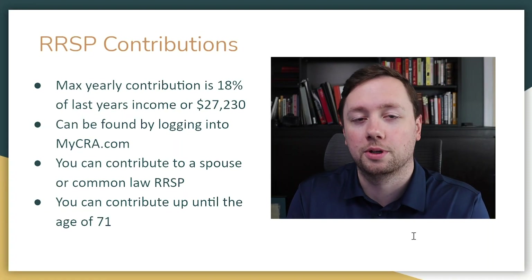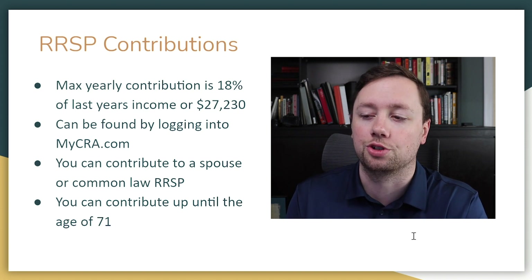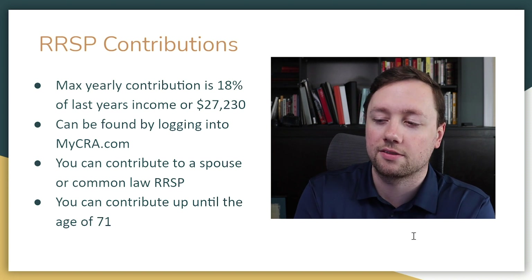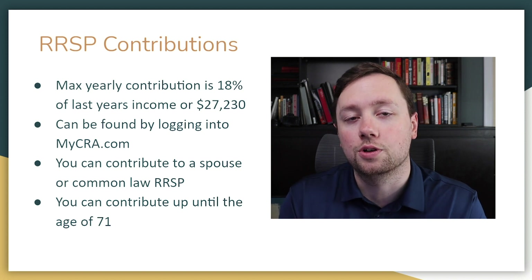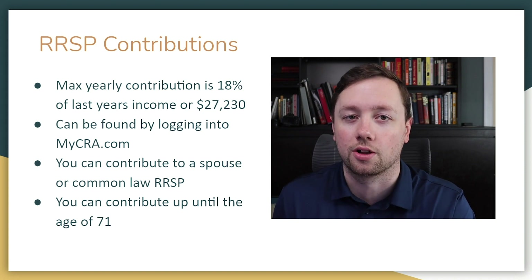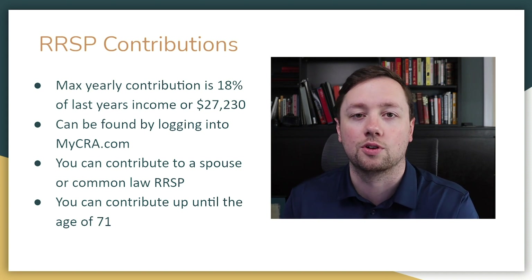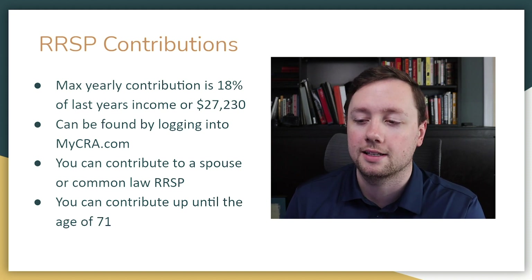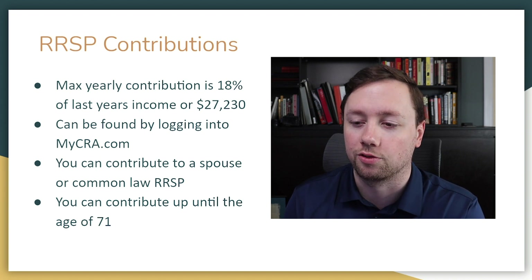Now, how much can you contribute to your RRSP? Your maximum yearly contribution is 18% of last year's income or $27,230 — whichever is lower determines how much you can contribute each year. So if you make $100,000, the next year you can contribute $18,000 into your RRSP. If you want to know your exact limit, you can go to mycra.com, log in, and they will tell you exactly what your contribution limit is.